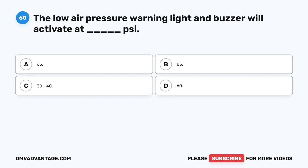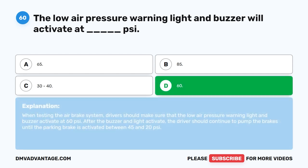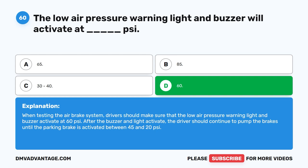Question 60. The low air pressure warning light and buzzer will activate at blank PSI. The correct answer is D: 60 PSI. When testing the air brake system, drivers should make sure that the low air pressure warning light and buzzer activate at 60 PSI. After the buzzer and light activate, the driver should continue to pump the brakes until the parking brake is activated between 20 and 45 PSI. Hope you enjoyed this video. If you still need more practice, check out these videos or click the first link in the description to get your cheat sheet, which will help you pass your CDL exam on your first try.